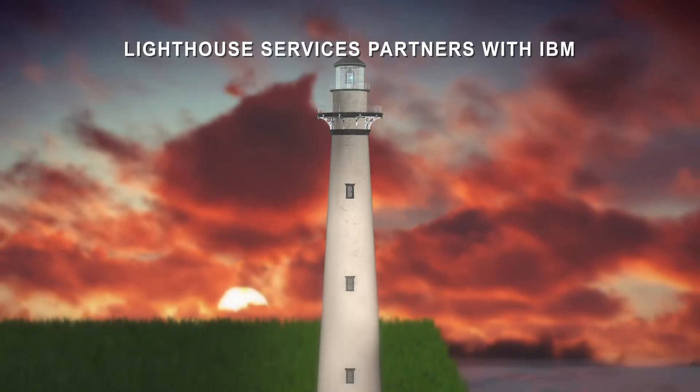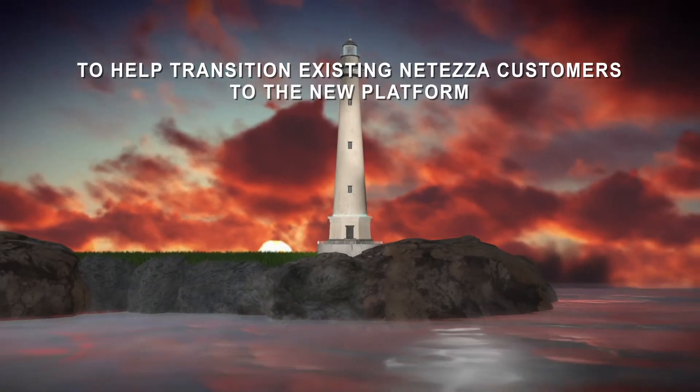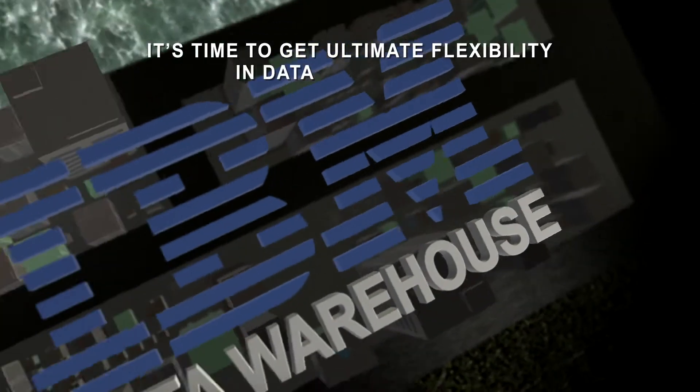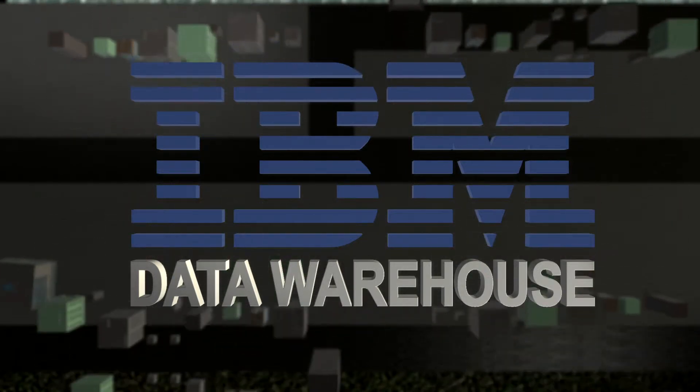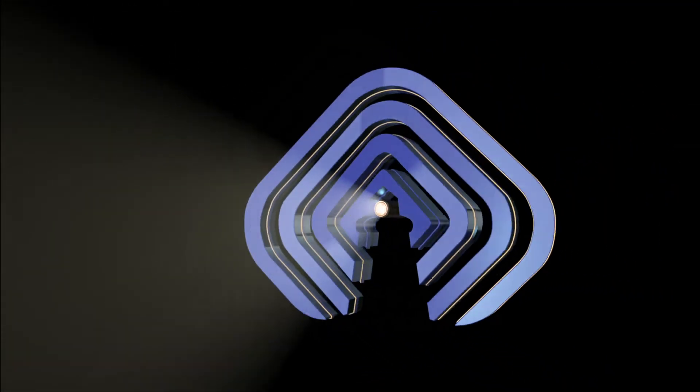Lighthouse partners with IBM to help transition existing Netiza customers as well as other high-speed performance data warehouse providers to the new platform. It's time to get ultimate flexibility in data management. Lighthouse's full-service IBM consultancy will help you get up and running fast. Let's get moving.